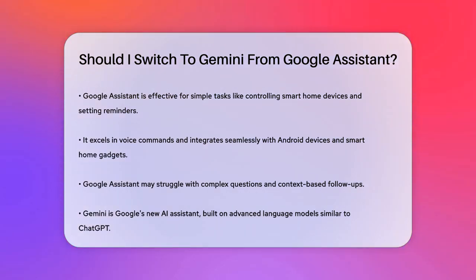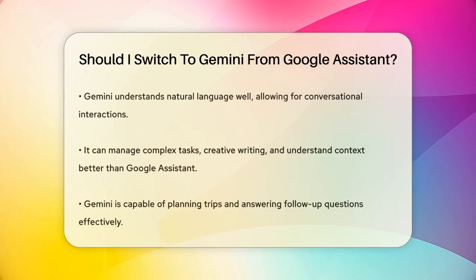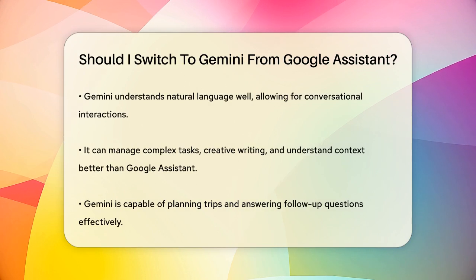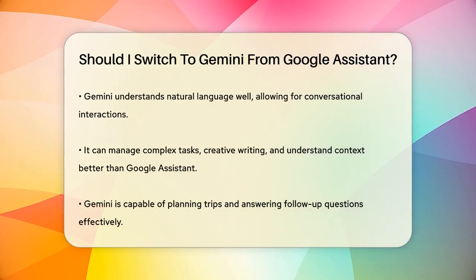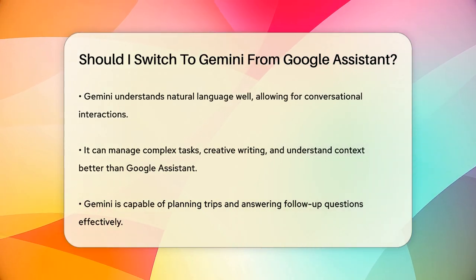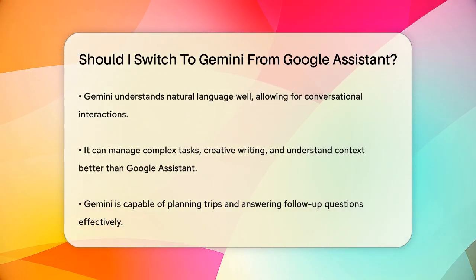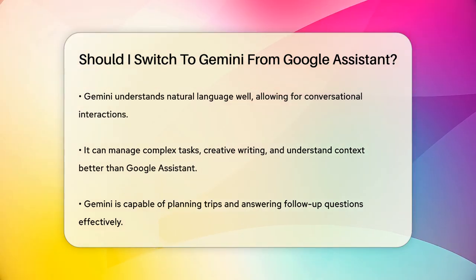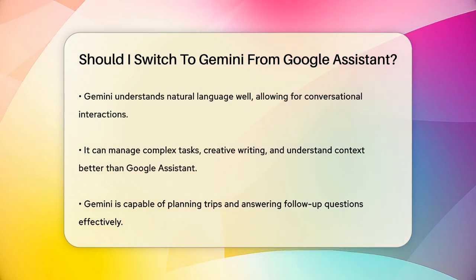Gemini, on the other hand, is Google's new AI assistant built on advanced language models, similar to those used in ChatGPT. Gemini excels at understanding natural language, which means you can talk or write to it just like you would to a personal assistant. It can handle complex tasks, creative writing, and even understand context better than Google Assistant.